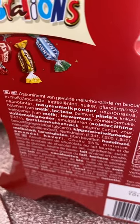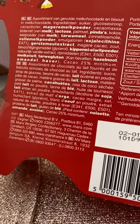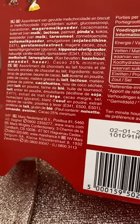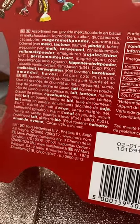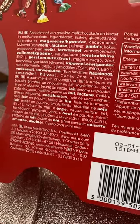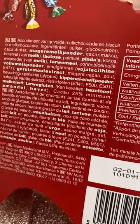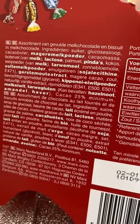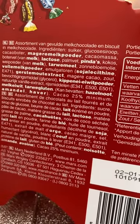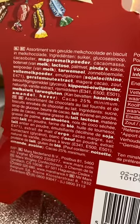It says in Netherlands and in Belgium the ingredients are listed there. Let's see if we can find the German version - there's the French version, there's the Netherlands version. I'll just have to read this part here then. So it says 'assortiment van gevuld melk chocolade' - I'll read it in Dutch because Dutch is similar to German. So: assortment of filled milk chocolate and biscuit in milk chocolate.